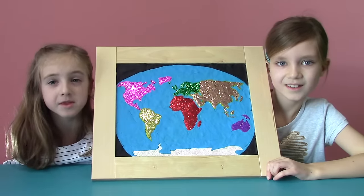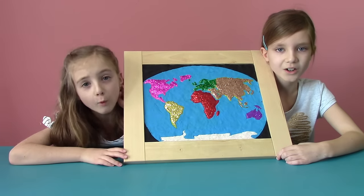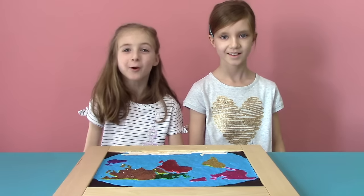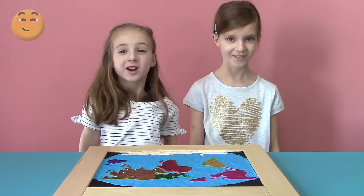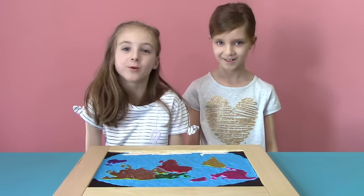Remember in the comments, tell us which continent you're watching from! The continent that gets the most comments will get its own map! Thanks for watching everybody! Now go to school and tell your teacher how much you know about the world!